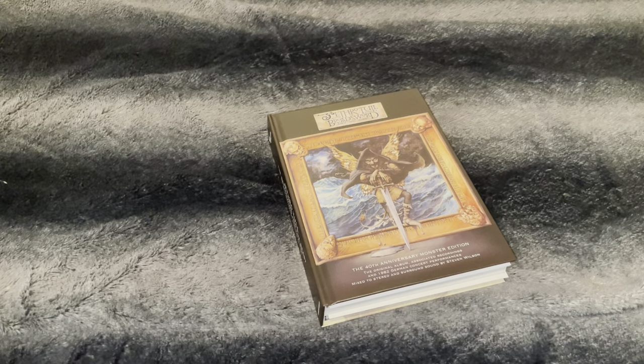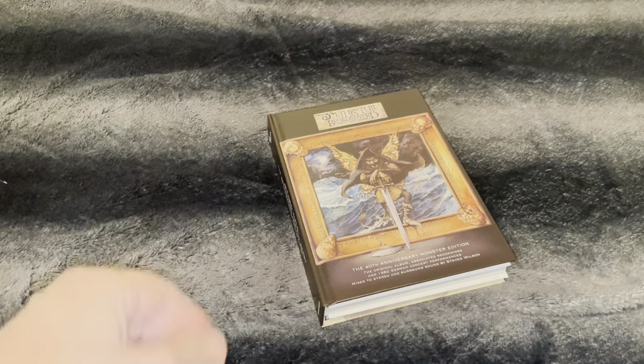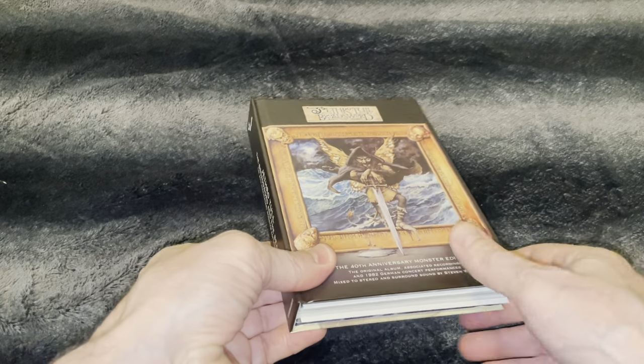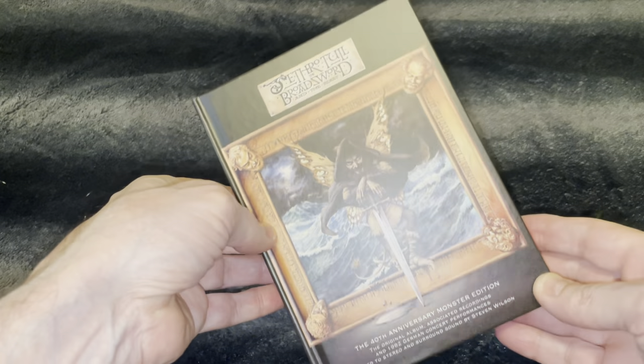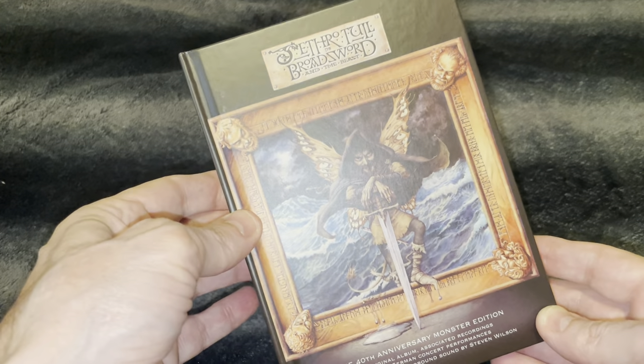What's up guys and welcome to my channel. Here it is — the newest remaster from Jethro Tull's catalog: Broadsword and the Beast.